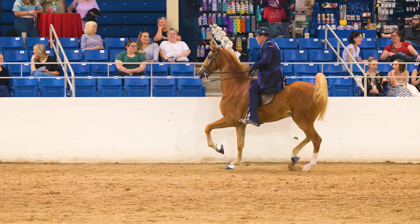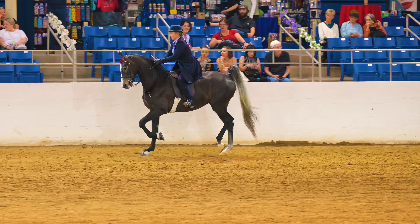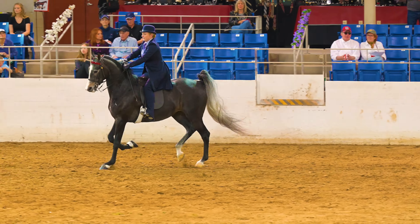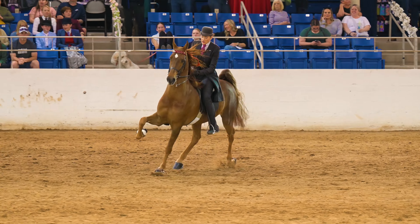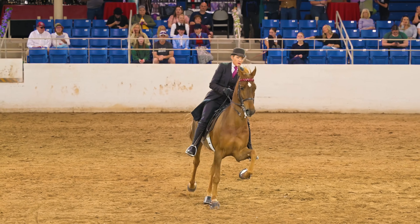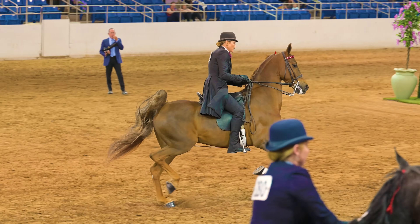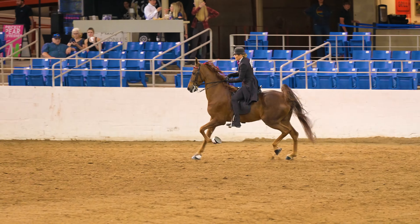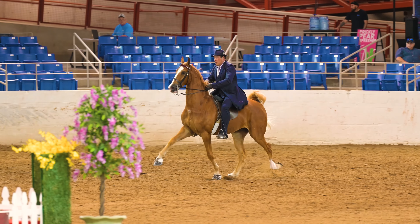Here they come down to the walk so they can transition into the slow gait, and here it is. The slow gait is a four-beat lateral gait, also known as the stepping pace. In this gait, the horse performs a broken pace with the hind and front leg on the same side leaving the ground and landing at slightly different times. And right here they ramp things up into the rack.